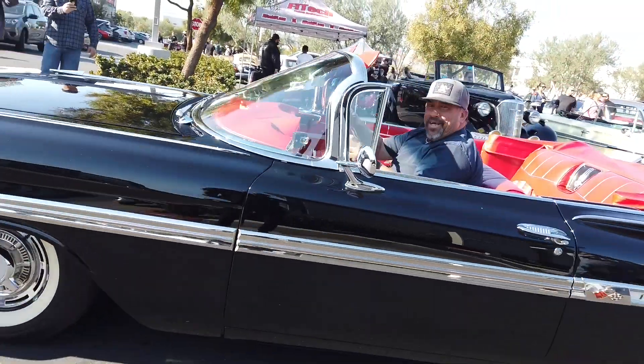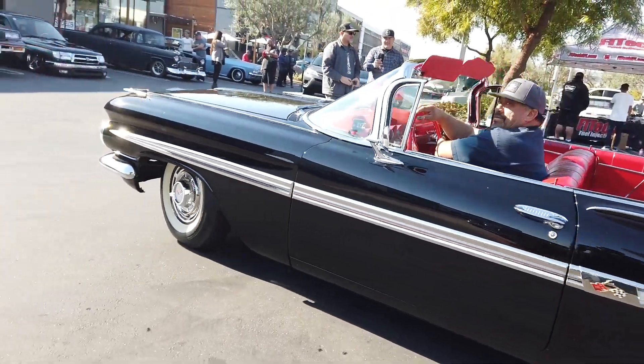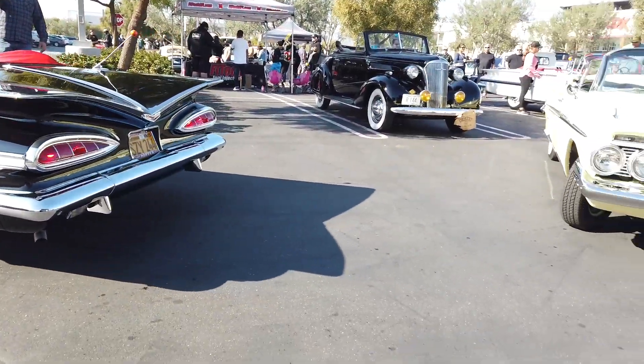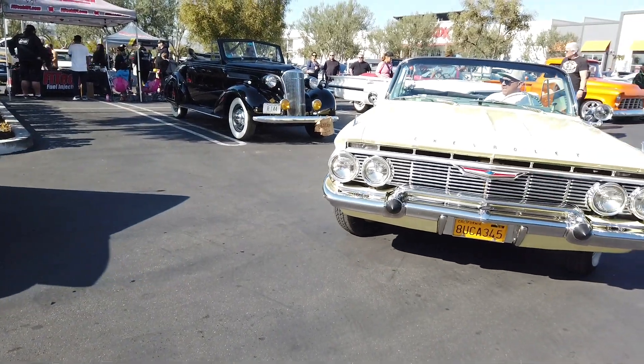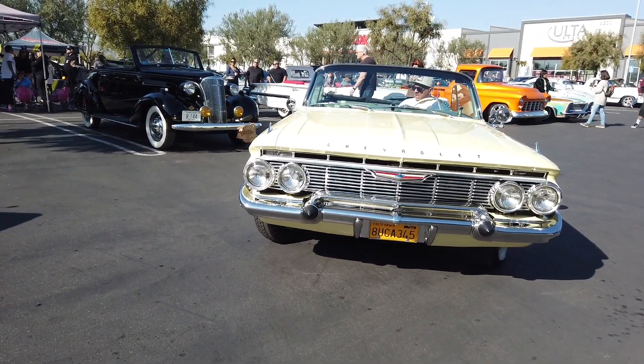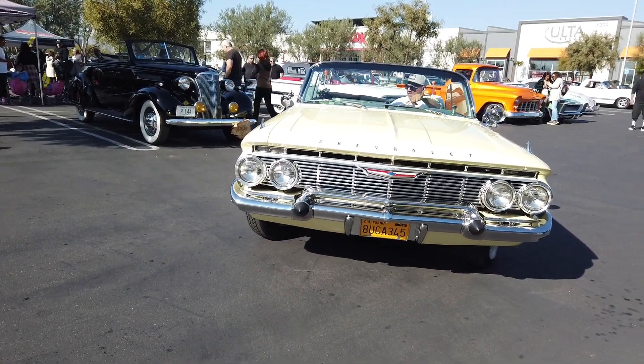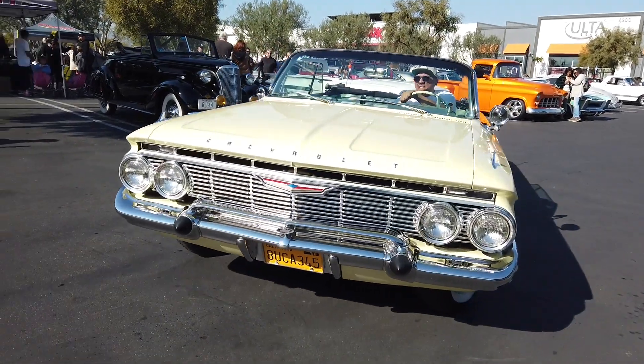Looking clean, man. Killing the game. That's my friend. We're gonna be good.